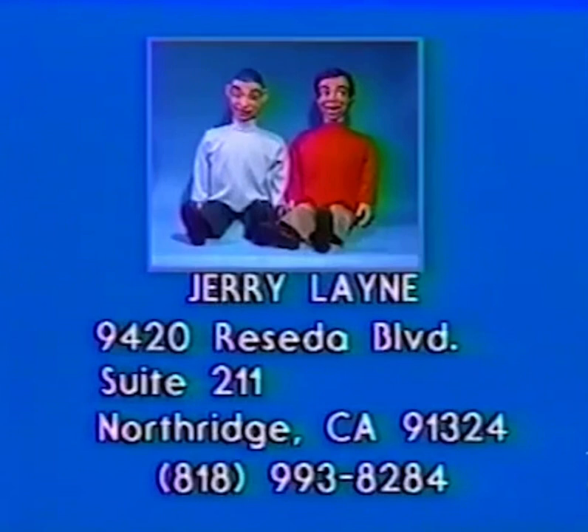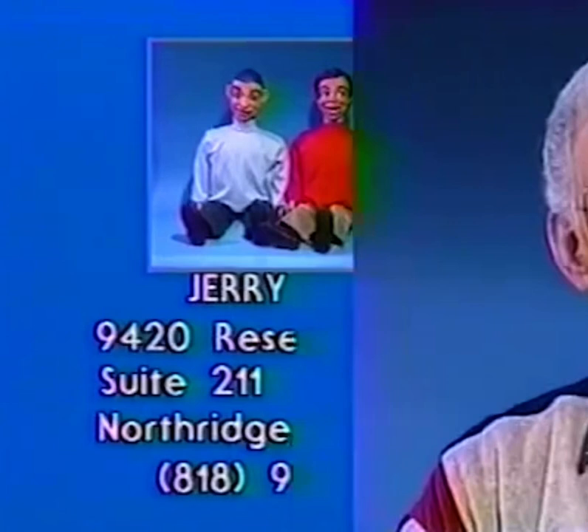I hope you have as much fun with your figures as I've had with mine. Thank you.